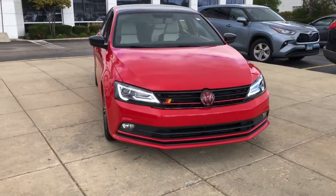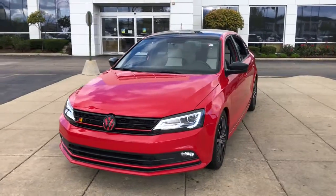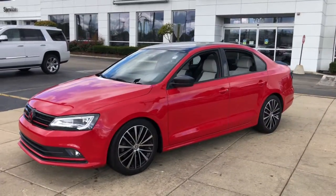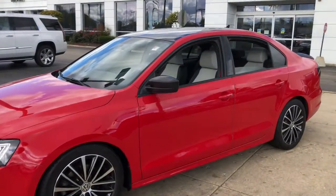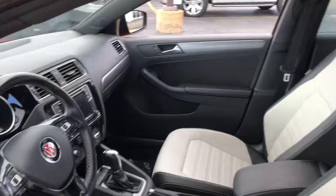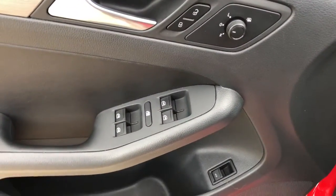Get into the 2016 Volkswagen Jetta. This vehicle still has fewer than 70,000 miles on the clock, so it won't last long. Here's a comfortable, modern Jetta that's as fun to drive as it is practical. This refined, compact sedan delivers delightful performance, while its driver-assist safety features help you protect your most precious cargo.